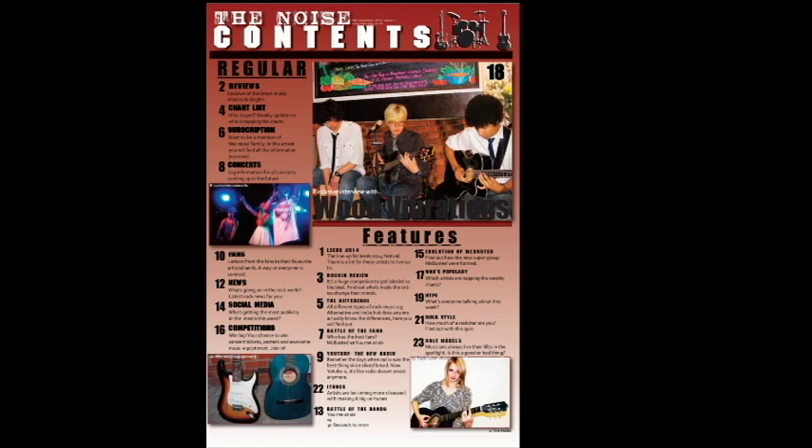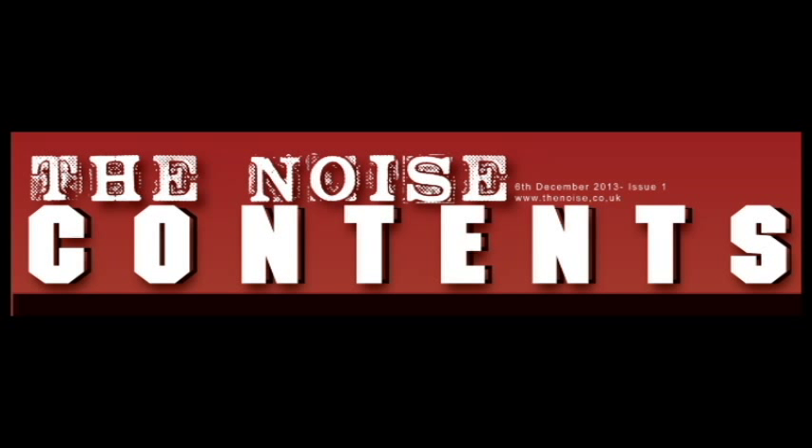Contents page. With my contents page I tried to ensure that I followed all the conventions that typical contents pages follow. I did this by including a title. The title on my contents page had to be interesting and eye-catching so it drew in the audience. I found it difficult to find a suitable font to use that still reflected the theme of rock music. I used a font and decided to lay it with black behind it so it stood out.